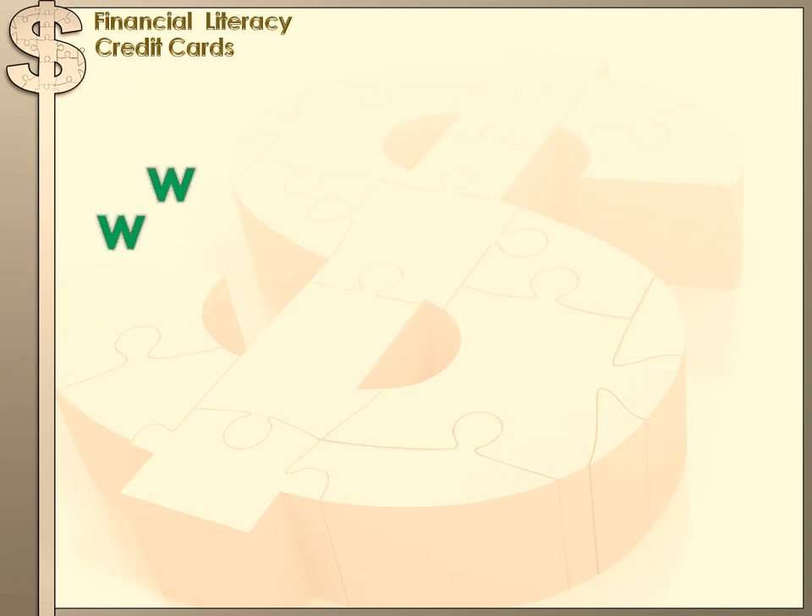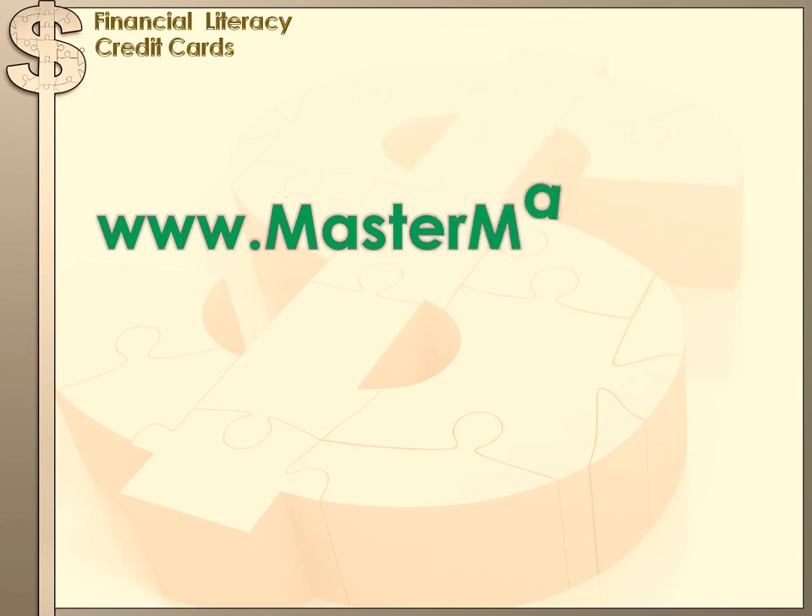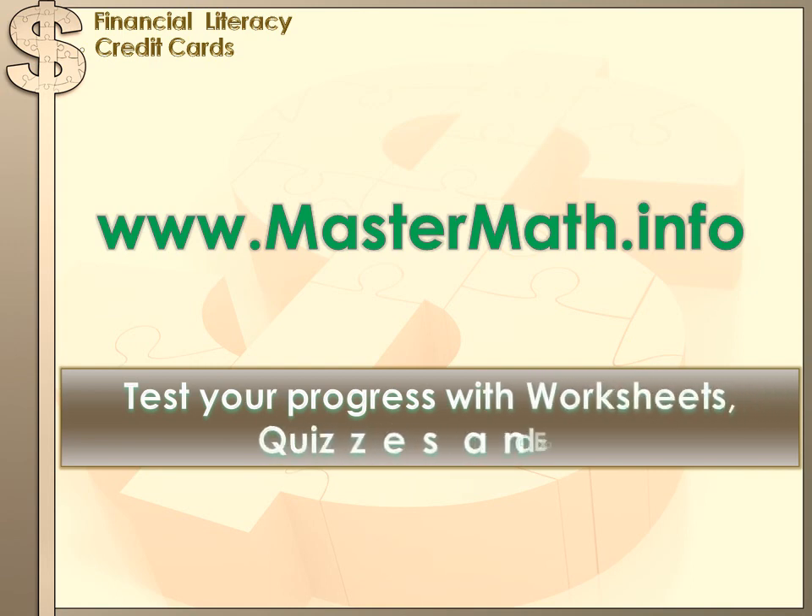Credit cards will probably be a part of your life for your entire life, and I hope you've learned a little bit that will help you deal with them effectively. Now let's test how much you learned. Go to www.mastermath.info, where you'll find worksheets, quizzes, and exams on credit cards. Try your luck there, and be sure you come back and see us again soon.